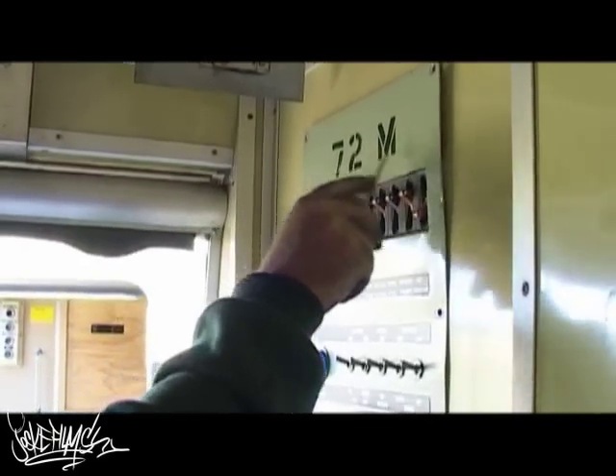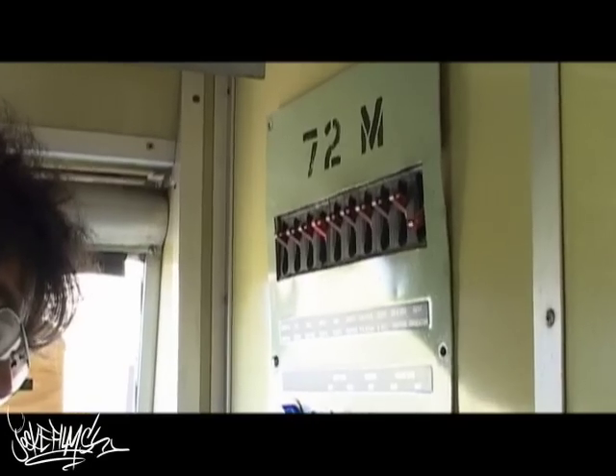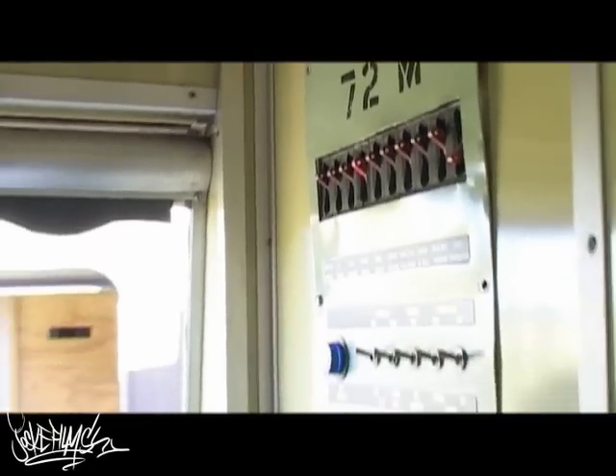72M — that's the carriage number, and the M means it's a motor carriage. So that's referred to as the trailer carriage, which is the center cars.